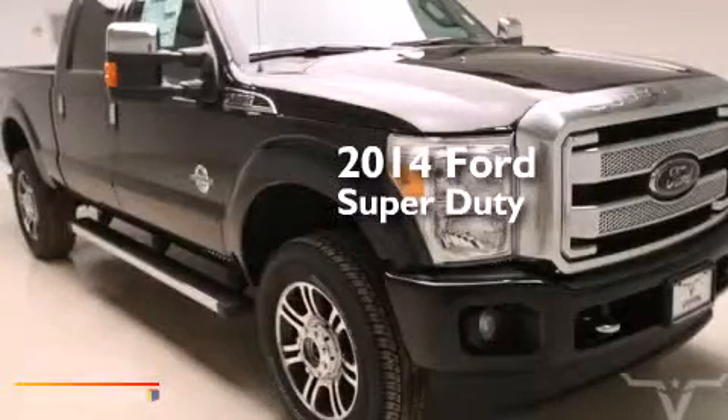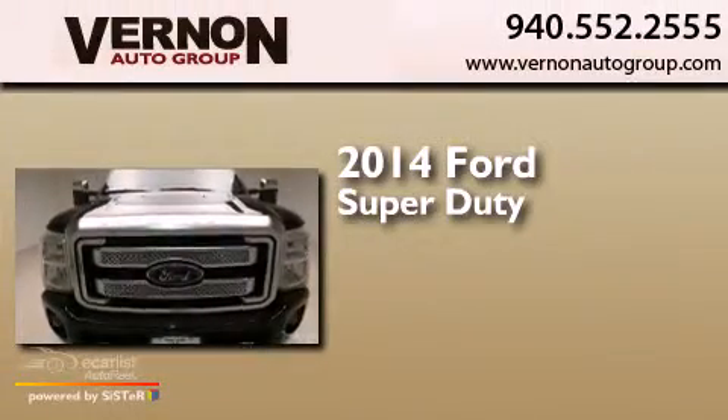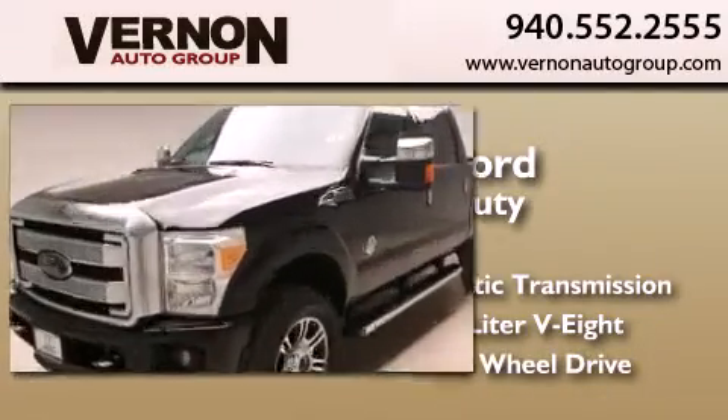This is a brand new 2014 Ford Super Duty. This truck has an automatic transmission, a 6.7 liter V8, and the added capability of four-wheel drive.